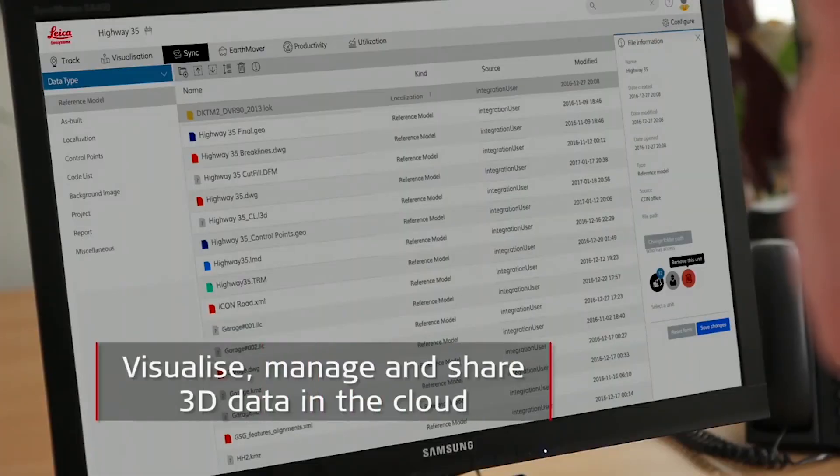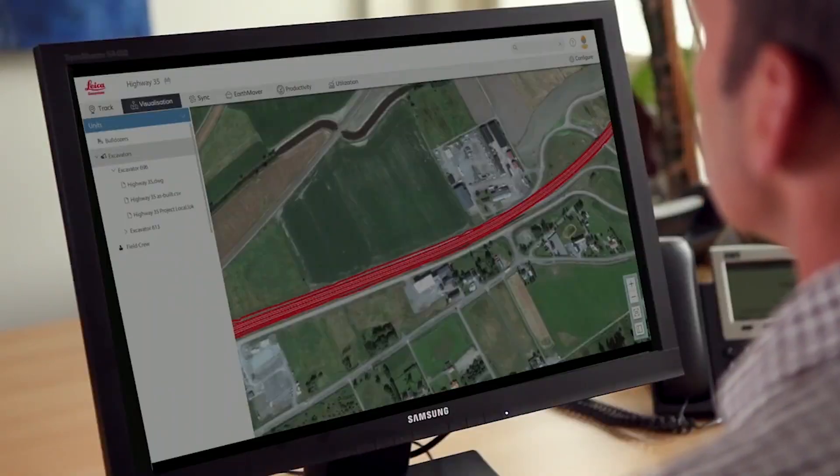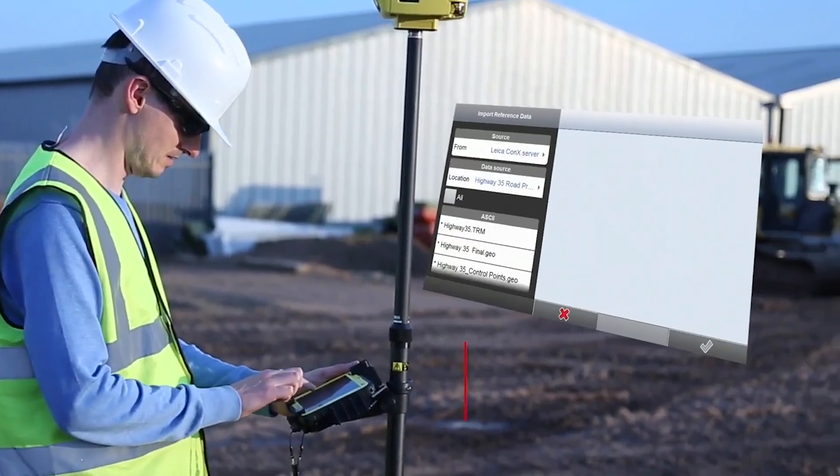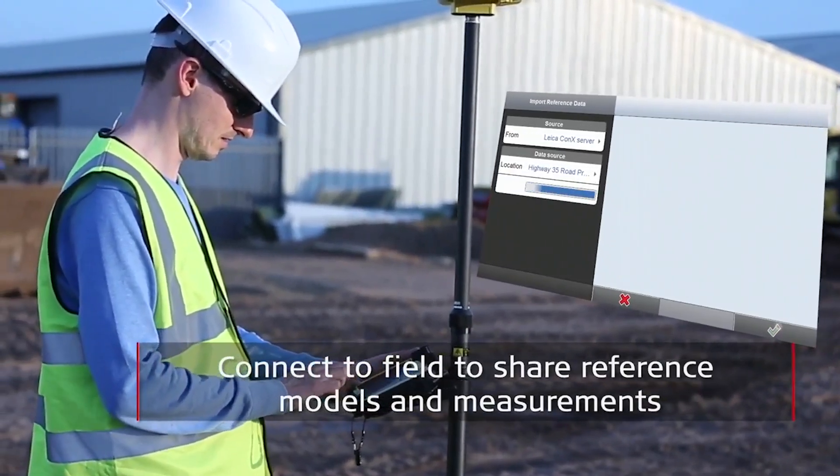Once the machines are up and running, the site management want to take control over what's going on out there, so they can take actions as early as possible to avoid additional costs and minimize project risks that come with delays.